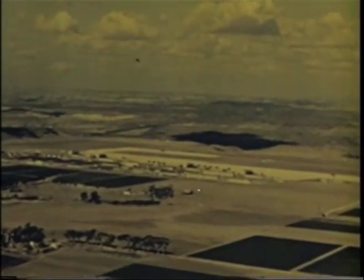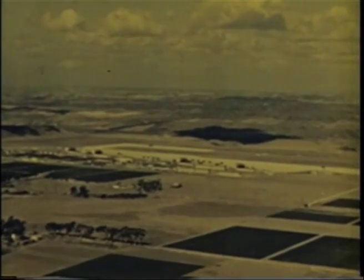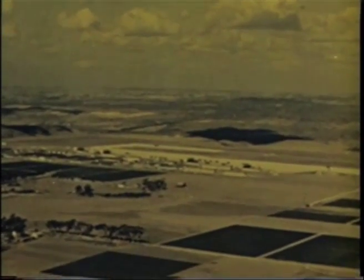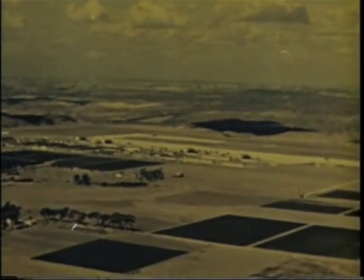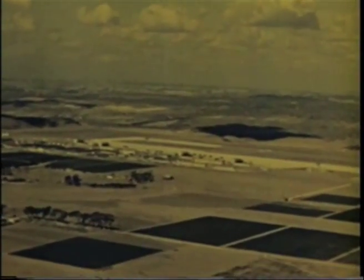Brown Field, located 16 miles from Convair, San Diego, and just one half mile north of the international boundary between Mexico and the United States, has been chosen as the site for the second phase of the XFY-1 flight test program.